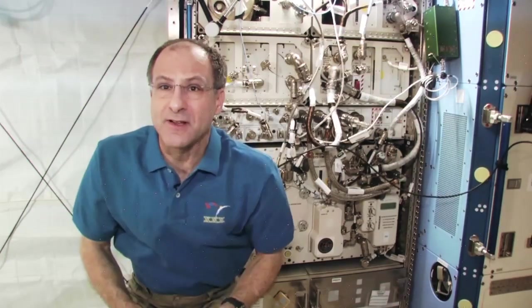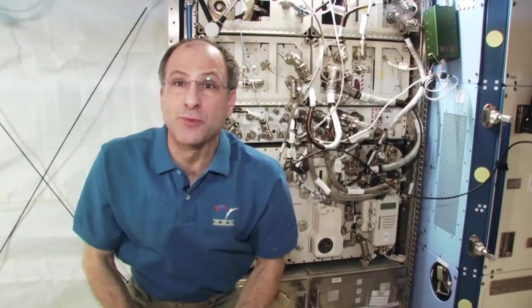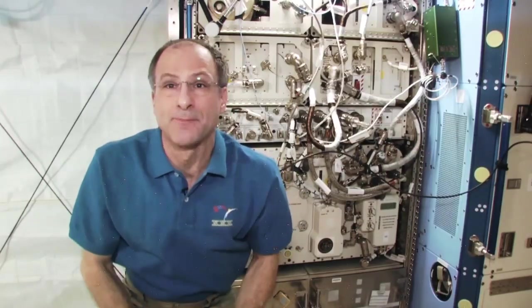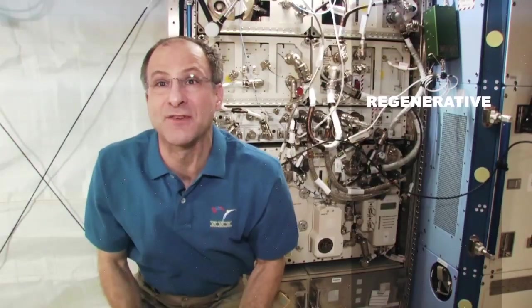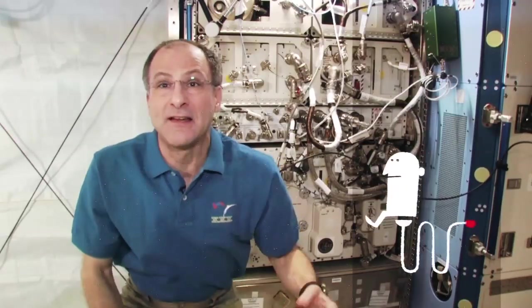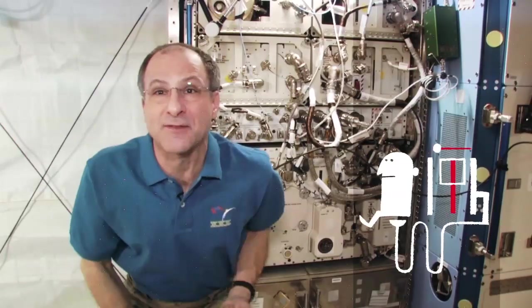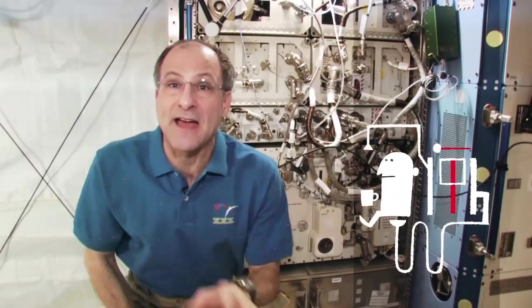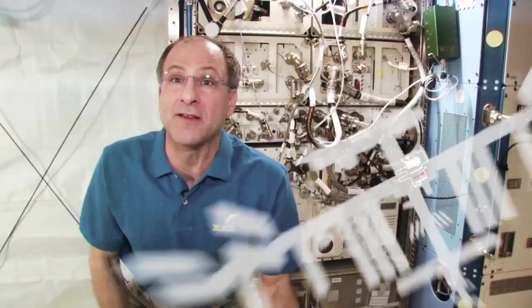Space Station is a serious place. We're doing serious research — scientific research and engineering research. We have a regenerative life support system, which is a fancy way of saying that we've got a toilet that you use, and then a machine that goes chugga-chugga-chugga-chugga-chugga-chugg, and then you go to the galley and you make yourself a cup of coffee. And that's exactly what you are thinking it is. And this is the kind of engineering research that we're doing on Space Station.